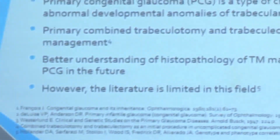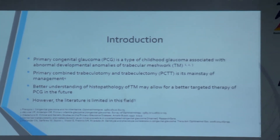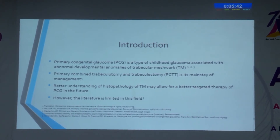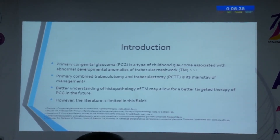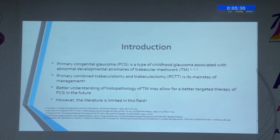Today I am going to present our work on correlation of histopathology of trabecular meshwork with clinical features in primary congenital glaucoma. We know that primary congenital glaucoma is a type of childhood glaucoma associated with abnormal development of trabecular meshwork, and surgical therapy is the mainstream of its management. Better understanding of histopathology of trabecular meshwork may allow for better targeted therapy in the future; however, there is limited literature in this regard.